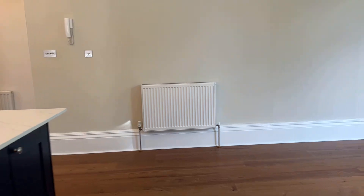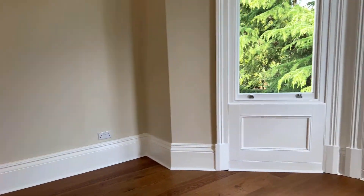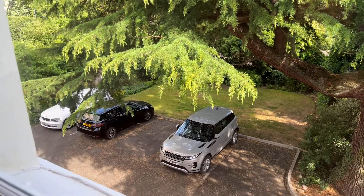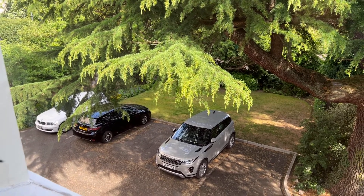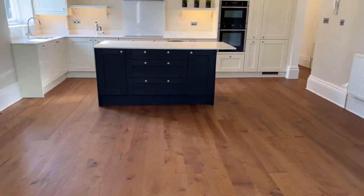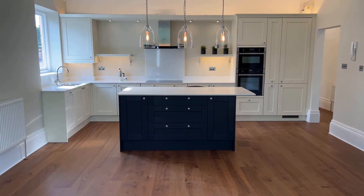Heading on through from here, let's have a quick peek out the window. There's a communal parking area just there, and lawn gardens to the front as well. And there's that beautiful kitchen.